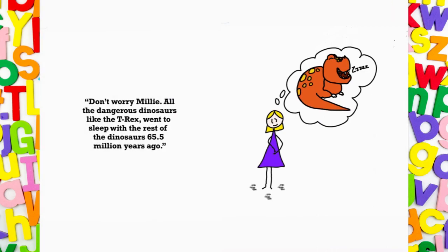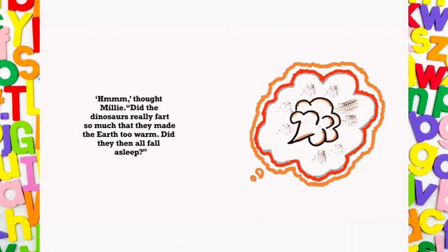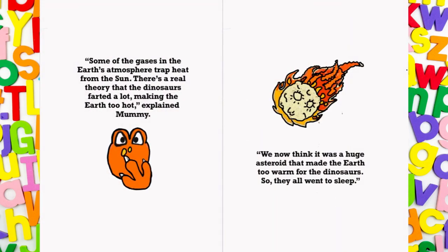Don't worry, Millie. All the dangerous dinosaurs, like the T-Rex, went to sleep with the rest of the dinosaurs 65 and a half million years ago. Hmm, thought Millie. Did the dinosaurs really fart so much that they made the Earth too warm? Did they then all fall asleep? Some of the gases in the Earth's atmosphere trap heat from the sun. There's a real theory that the dinosaurs farted a lot, making the Earth too hot, explained Mummy. We now think it was a huge asteroid that made the Earth too warm for the dinosaurs, so they all went to sleep.